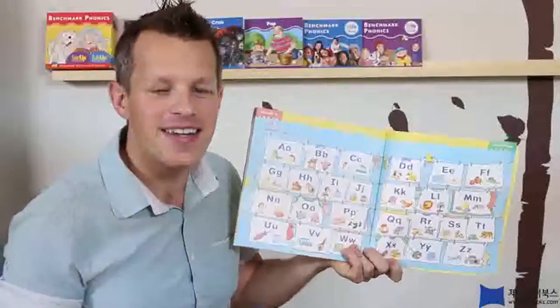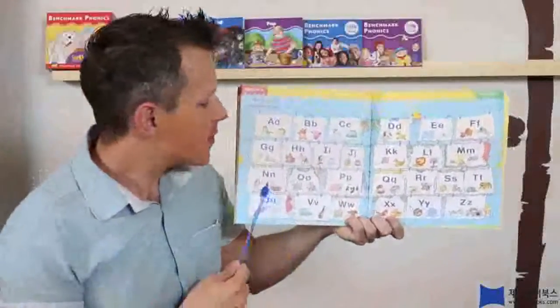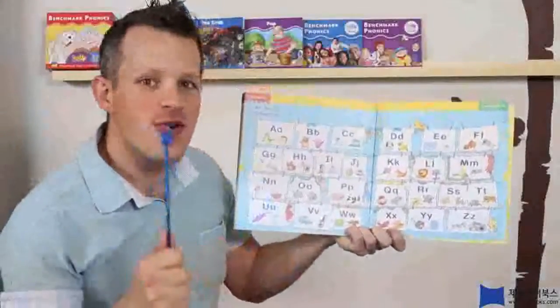Alright! Let's sing it slowly, okay? Alright! Three, two, one, go!